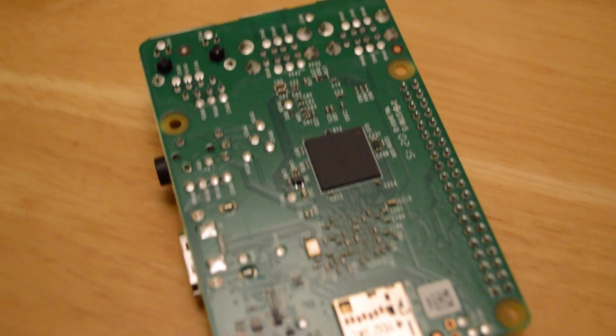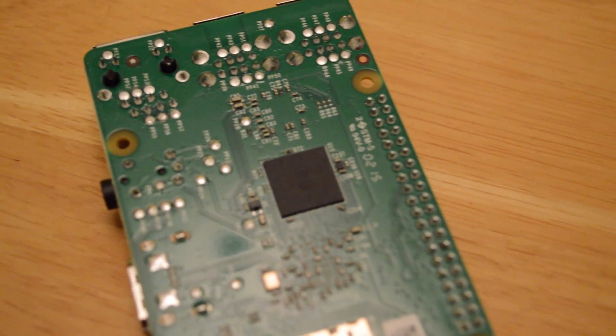You can see on the bottom there we have that extra chip, and that's the extra 512MB RAM. They've somehow managed to stick it on the bottom underneath the chip.